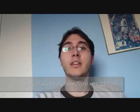See you for episode number four for some crazy British humor. For additional information on the life and career of Wilhelm Busch, please check out these links.